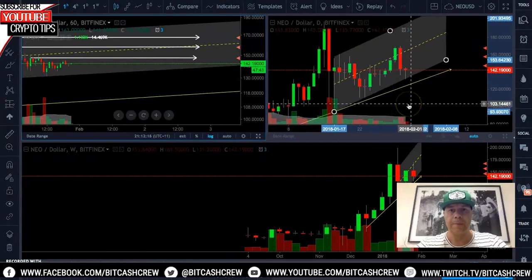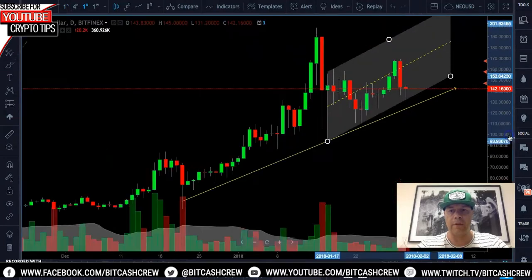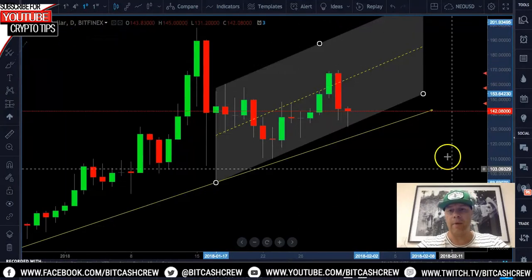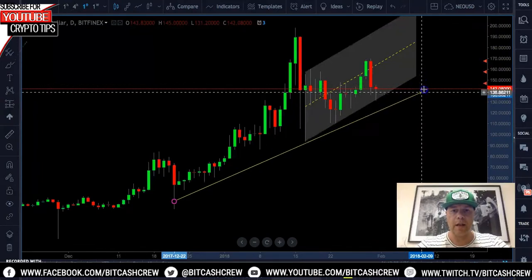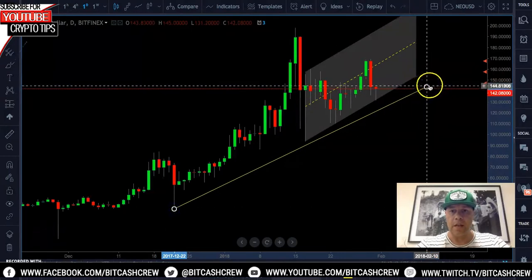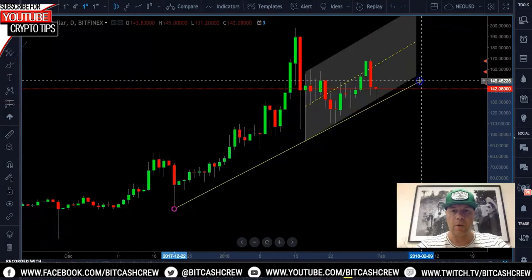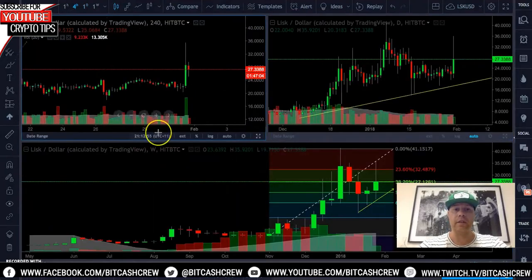If we look on the daily, we've got a hammer forming here. Of course we are on Wednesday and we do need to go through to Sunday, so let's just hold tight and keep an eye on this. I do think NEO is in for a nice little spike very soon. Let's straighten up this line — yeah, NEO is definitely looking pretty good and I'll be watching that like a hawk.